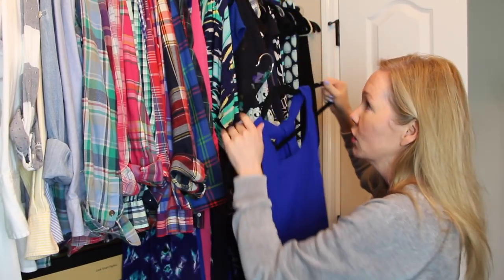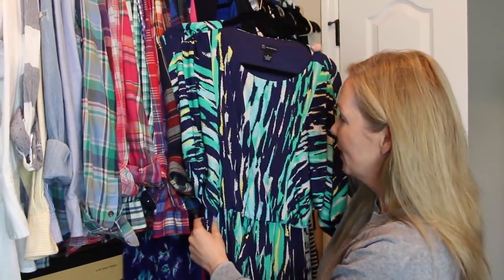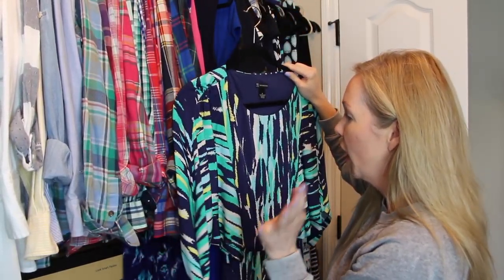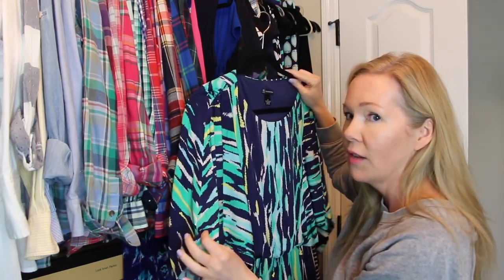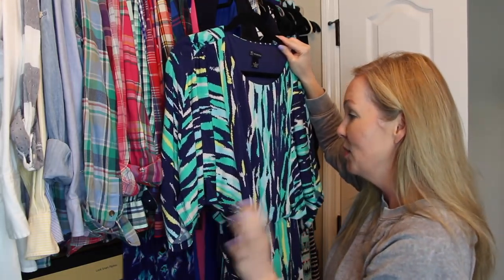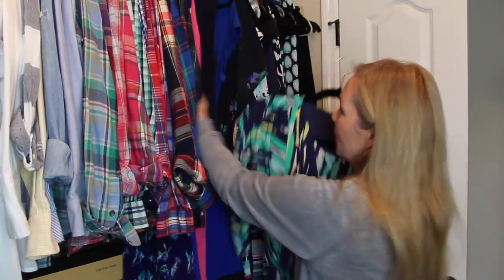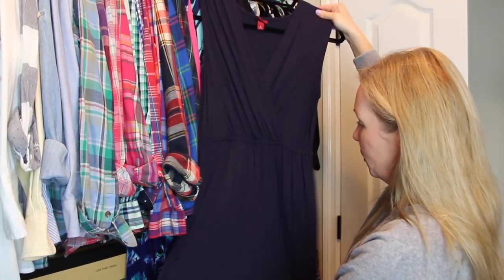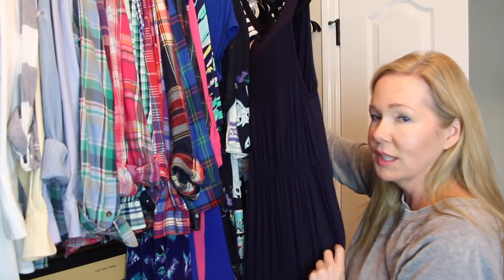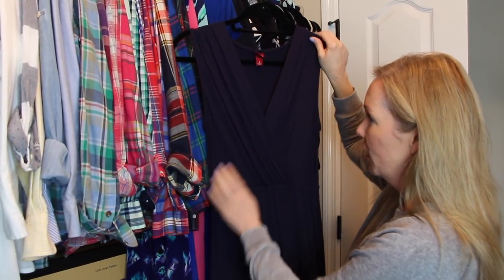This is a dress I've only worn once, I think on a cruise last year. I love it — it's got a great racer back, and you guys gave me a lot of great compliments. Blue is definitely one of my favorite colors, so I know I'm keeping that. This one you've probably seen a lot — it's one that always goes on a cruise with me. I don't always wear it, but it's one of those great throw-on dresses when I don't know what to wear. It's comfortable and great for later on in the cruise when maybe you've gained a few pounds. Definitely keeping this.